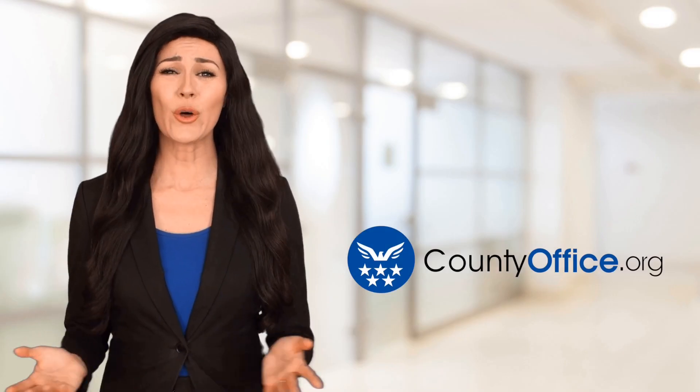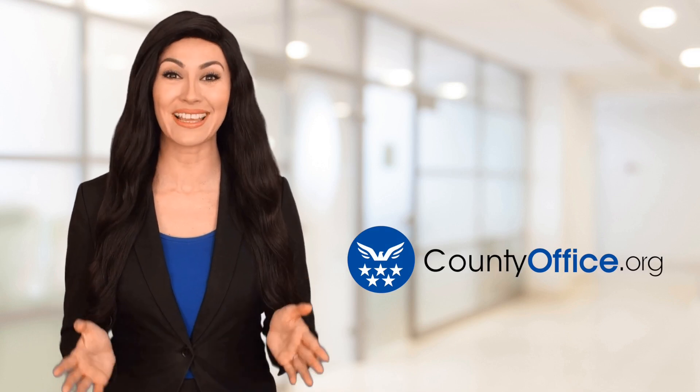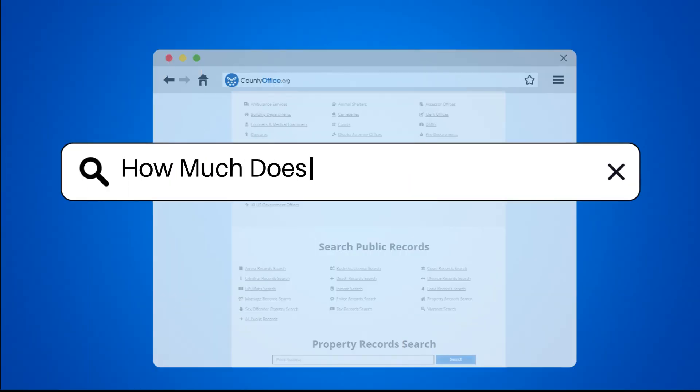Welcome to County Office, your ultimate guide to local government services and public records. Let's get started. How much does it cost to repair a toilet?